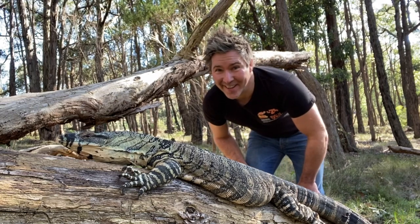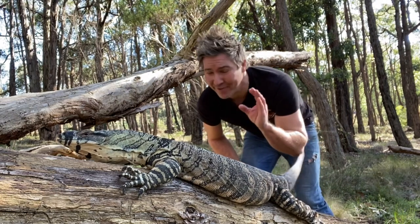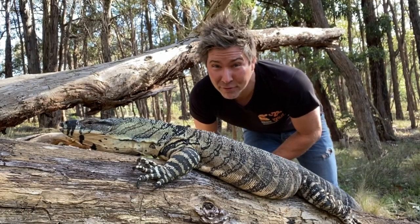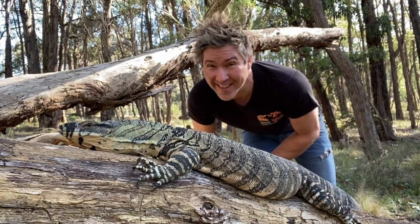This is a lace monitor, Varanus varius, and I have to be very careful. They used to be found in the city of Manningham, right through the outer suburbs of Melbourne. Unfortunately, they're a rarity to see these days.